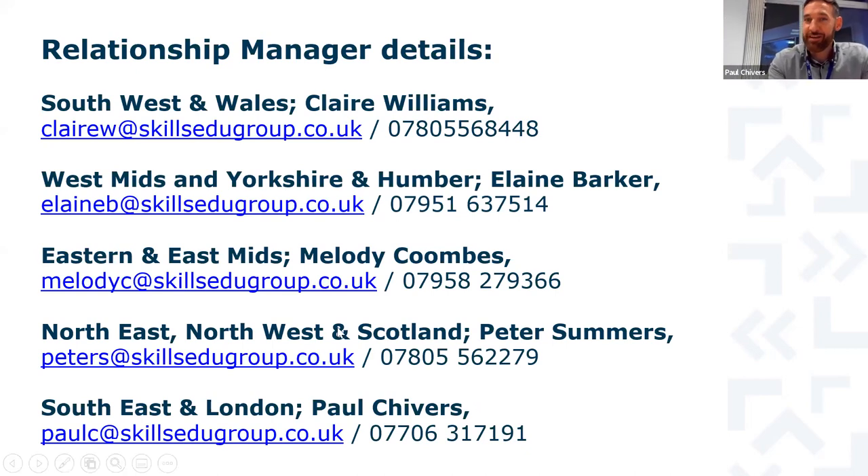Thank you very much, Pete — really appreciate you sharing so much information about this qualification and the many benefits it provides. We're now passing on to another guest speaker: Kayleigh Boothby, the teaching and learning coach at Boston College, who has already delivered this qualification to learners there.